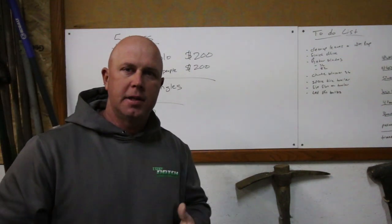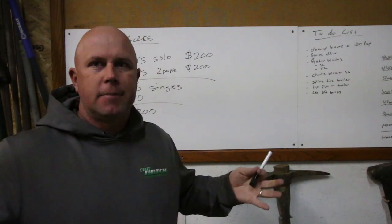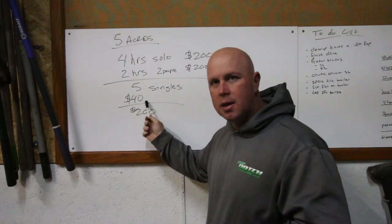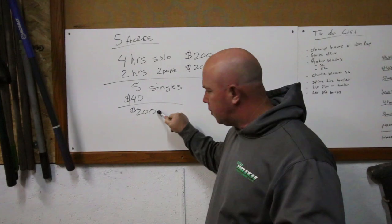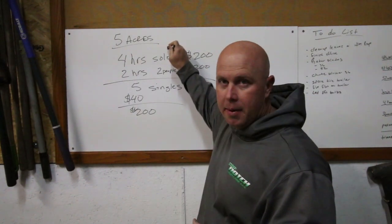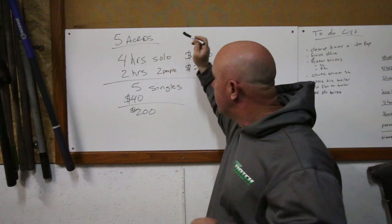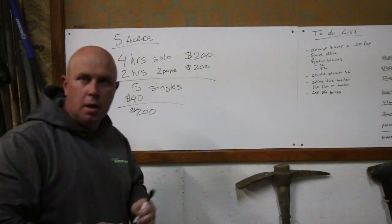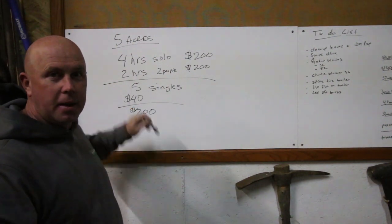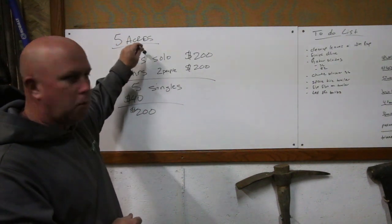The reason I bring this up is because right off the bat I thought $200 was low — it just seemed low to be there half a day and only get $200. But when you think of it this way: if I'm doing five singles by myself and making $200, what's the difference? Here's the difference — in my opinion, the acreage job is a way better deal. I only have to unload once and load up once. I'm not traveling to five different houses. So I think the five-acre job is the better deal at the same price, and I'm going to end up making more money.